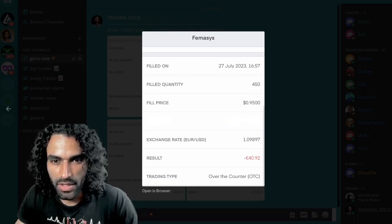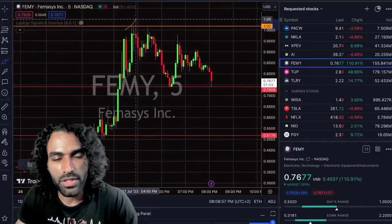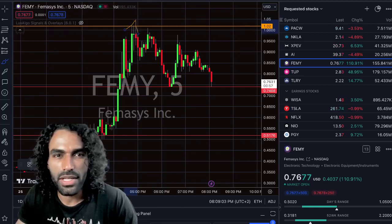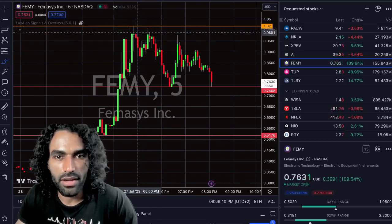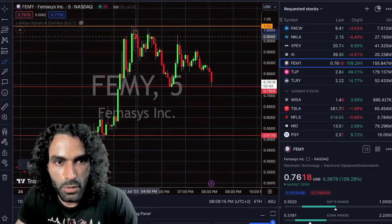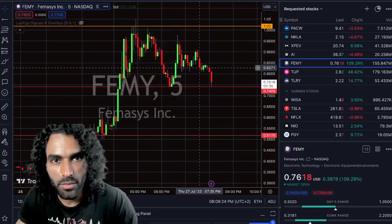The fail price was around $0.95 and we exited around $0.95. We entered around $1.02, so the price went down on us. We exited around $0.95 — exactly around that candle. So we didn't hold, because if we held, you can see what's happening — we might have lost big time, around 20%. But we exited with a small loss because we spotted the weakness.